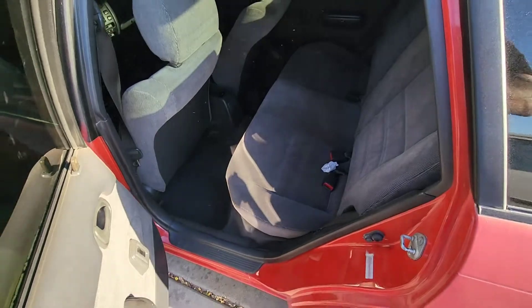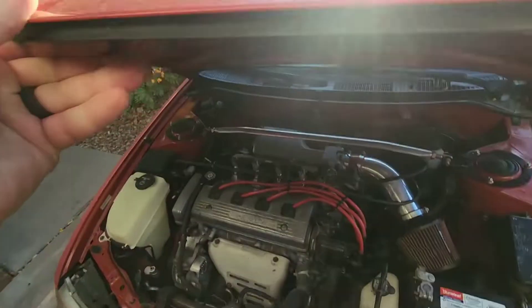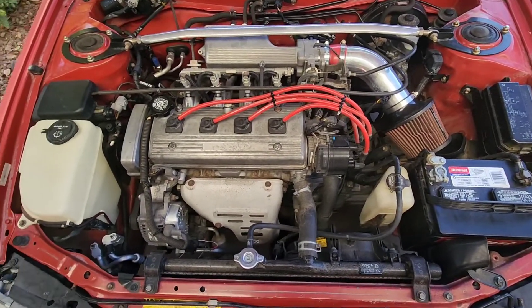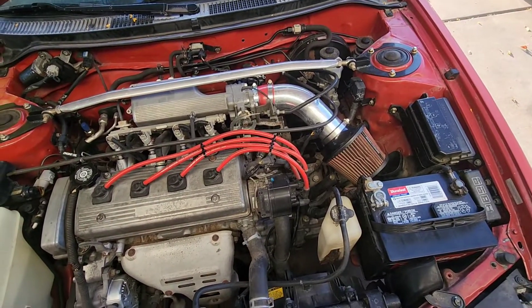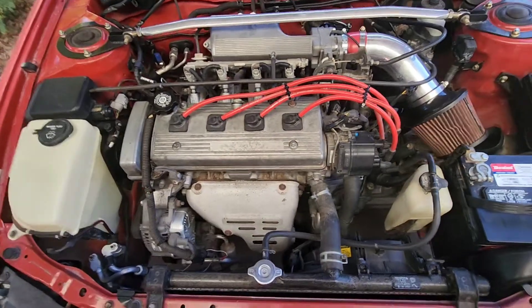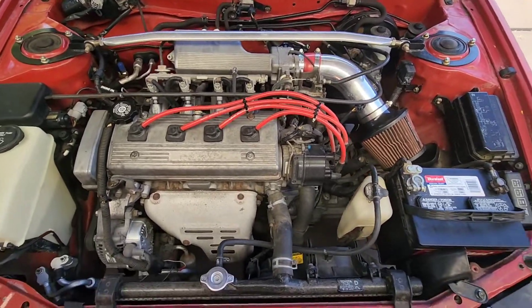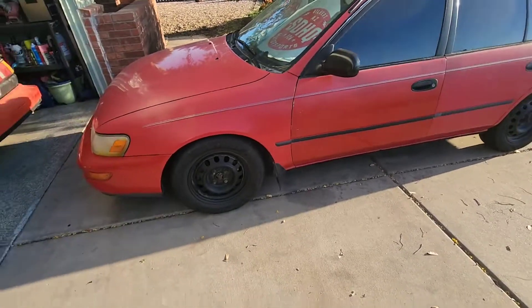Super clean on the interior. The exterior paint is a little tired but, you know, Arizona. It's got the 7A-FE, a strut bar, factory struts right now, a little intake on it, and VMS wires. That's really it — basically just a really solid, good-MPG car.